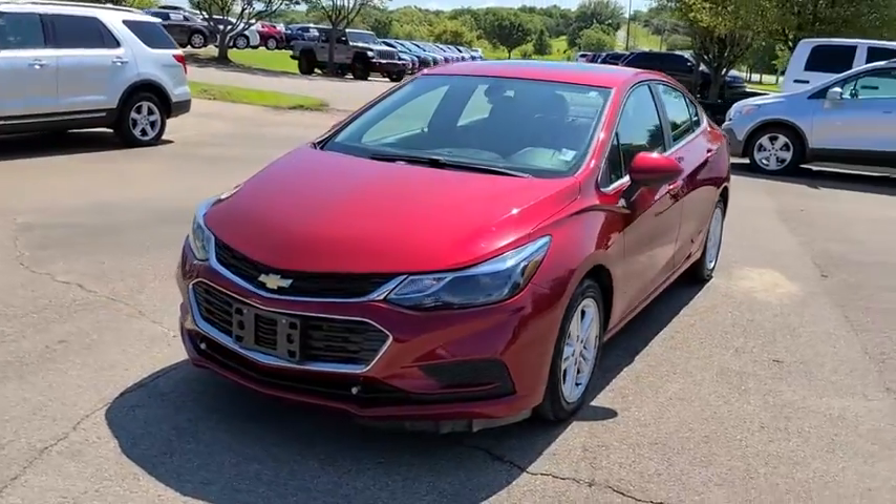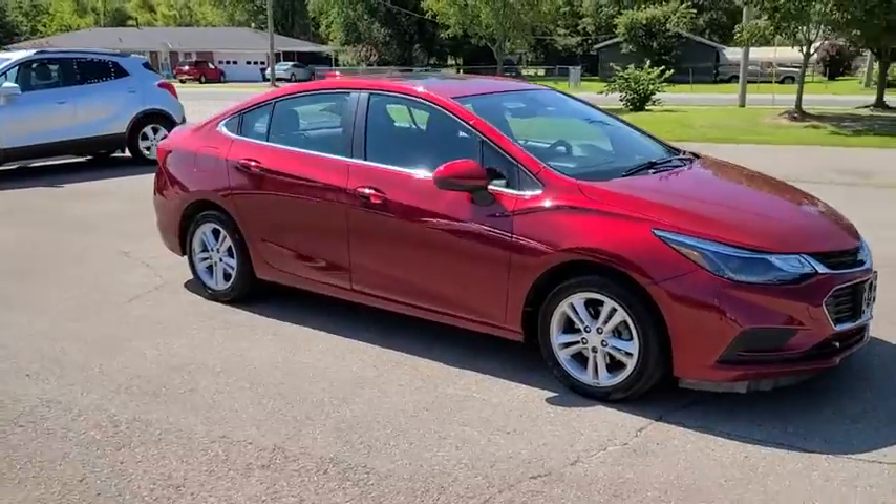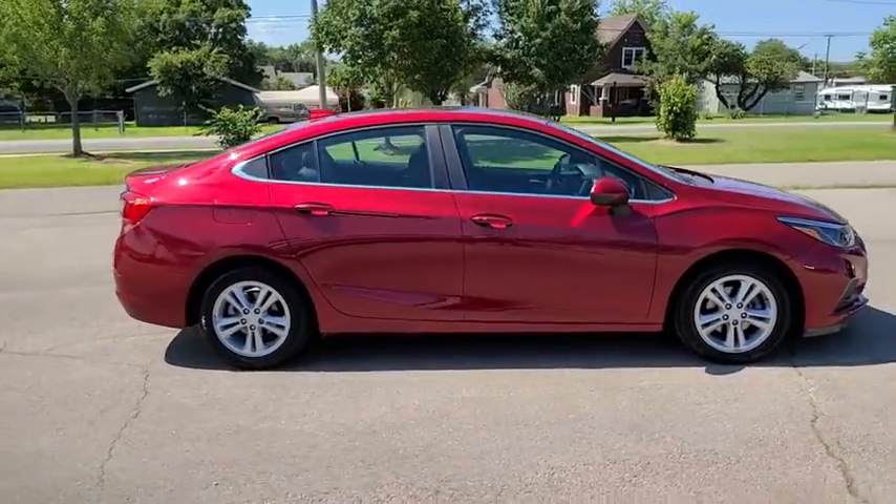Come test drive a 2018 Chevrolet Cruze. The Cruze Blueprint calls for more than you'd expect. This vehicle has less than 45,000 miles.